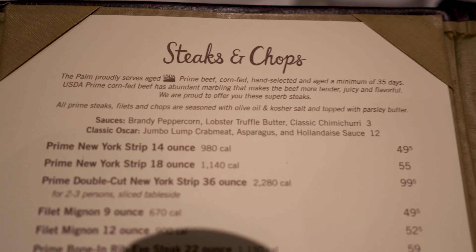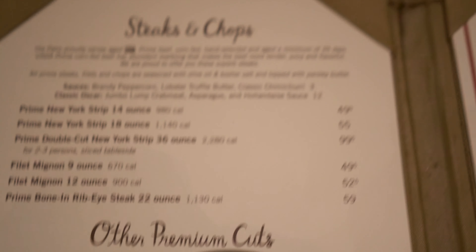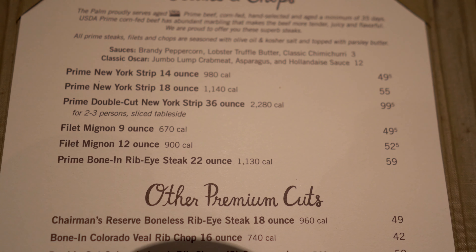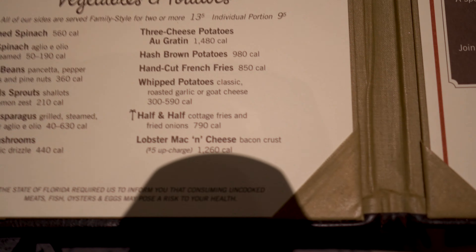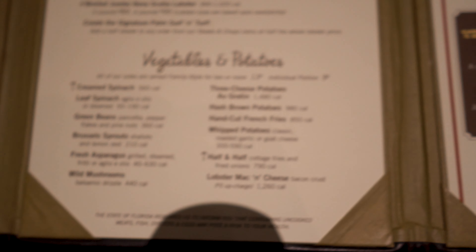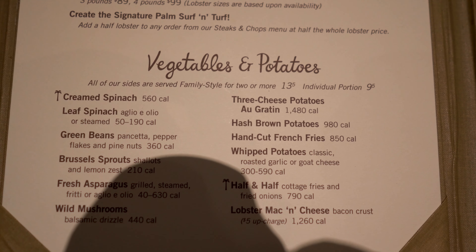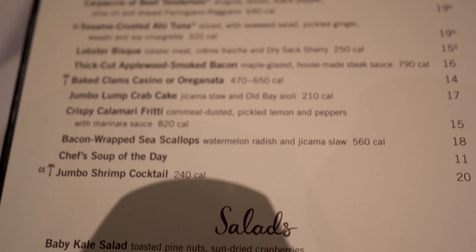So guys, if you know the Palm, one of the things about eating here of course is the steaks. They serve aged steaks, a minimum of 35 days. What we're looking at today, we're going to try the Prime Double Cut New York Strip — 36 ounces for two to three people, served table side. And we're going to pick the three cheese potatoes for our side. Bacon wrapped sea scallops with watermelon, radish, and a jicama slaw.